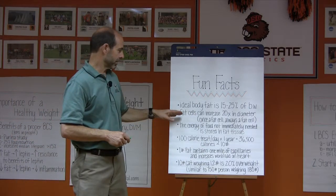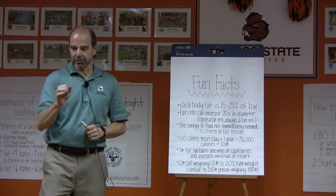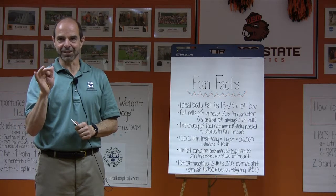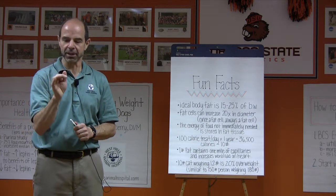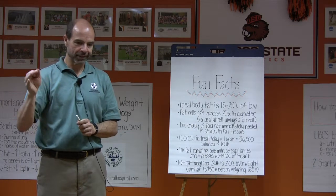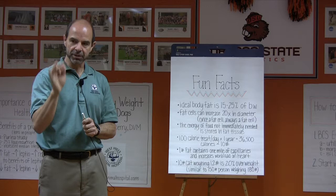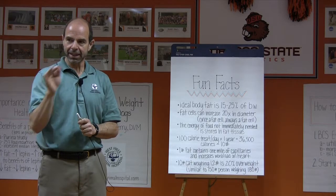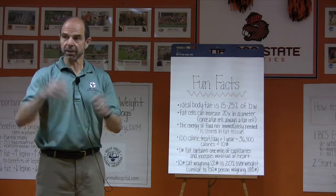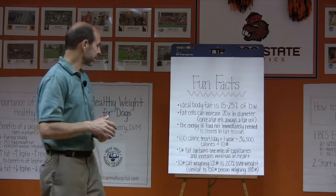Fat cells can increase 20 times in diameter. That's a lot of flexibility in the cell membrane of a fat cell, an adipocyte. If those 10 million fat cells are there in a puppy and they're small but still fat cells, energy comes in, the body doesn't use it, and it gets stored in those fat cells — that dog's going to get pretty big. It's going to be 104 pounds on a 68 pound frame.